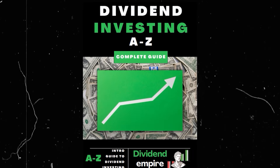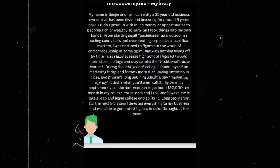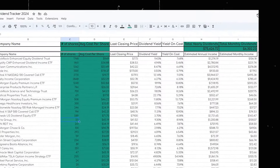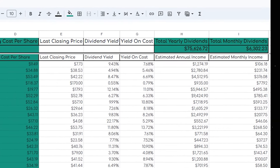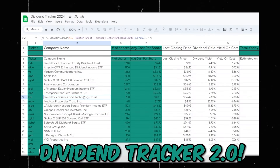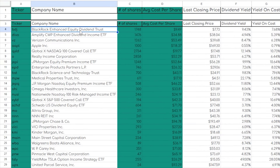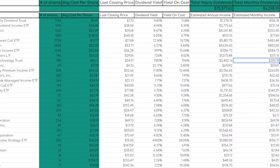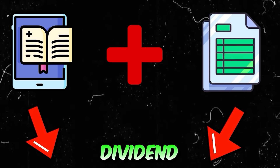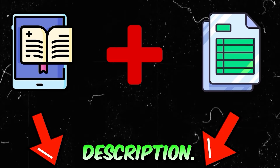For those that haven't already, make sure to go to the first link in my description and grab my new dividend investing eBook, where I share exactly how I went from zero dollars invested to now earning over six thousand dollars on a monthly basis and over one million dollars invested in the markets. Along with the eBook you'll also receive my custom dividend tracker to track your progress and reach your dividend investing goals.